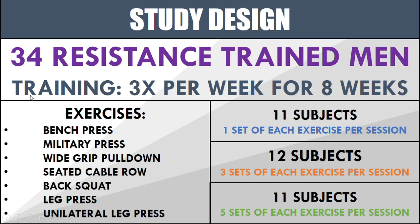They took these 34 subjects and put them through eight weeks of training three times per week. For three times per week they performed the following exercises: the flat bench press, military press, wide grip pull down, seated cable row, back squat, leg press, and then a unilateral leg press. So pretty solid compound lifts working the full body.